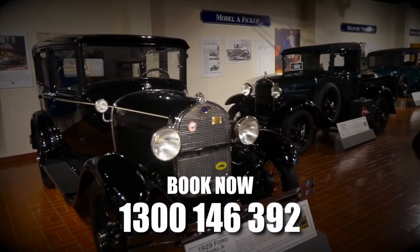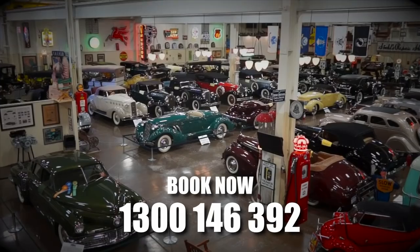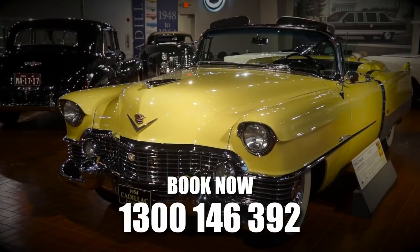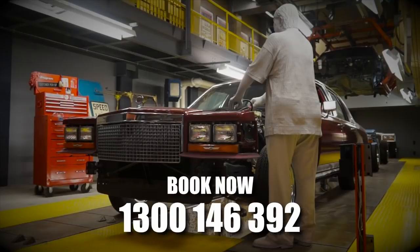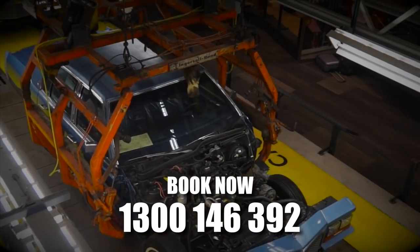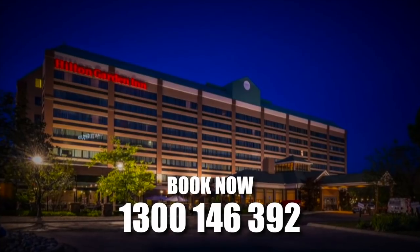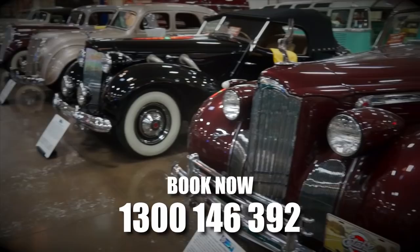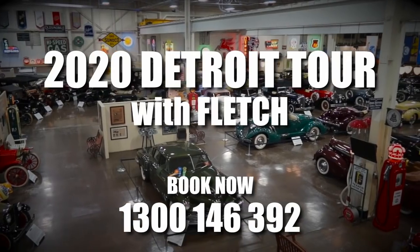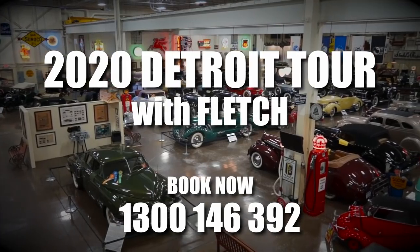In 2020, why not consider a Detroit tour with Fletch? Detroit — the automotive epicenter — it will leave you gobsmacked. Imagine experiencing where automotive history on a grand scale began. Stay in fine accommodation, taking in some of the best museums and private car collections on the planet. Book your 2020 Detroit tour with Fletch.